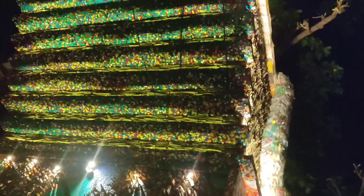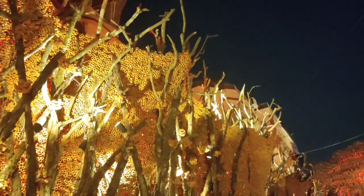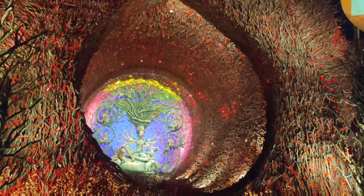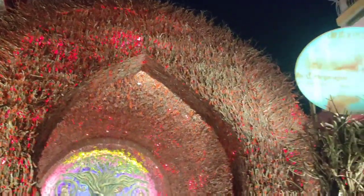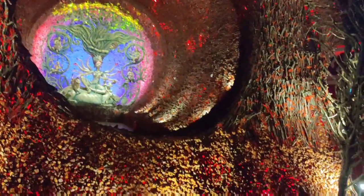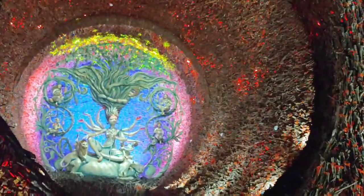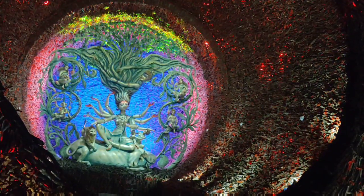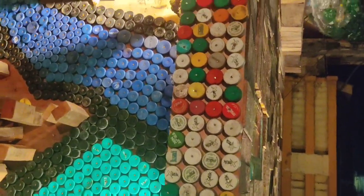We began pandal hopping from Dvitia, the second day of Navaratri. Unlike before, this year many Puja committees were not open for public until Chaturthi or the 4th day of Navaratri. With Ma Durga's blessings, our first pandal for this year was Hindustan Club with a beautiful theme. Most of the decor was made by either water bottles or bottle caps.